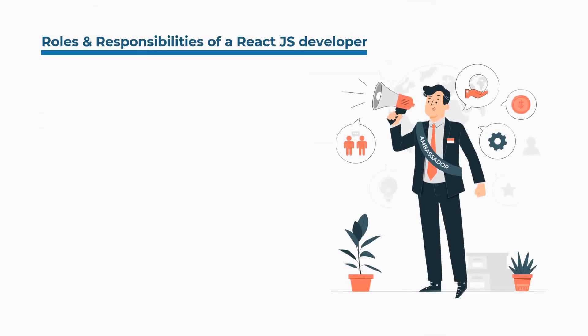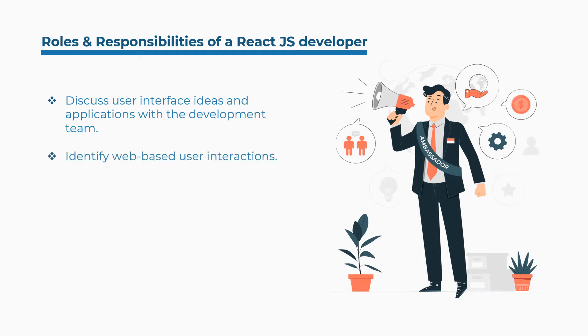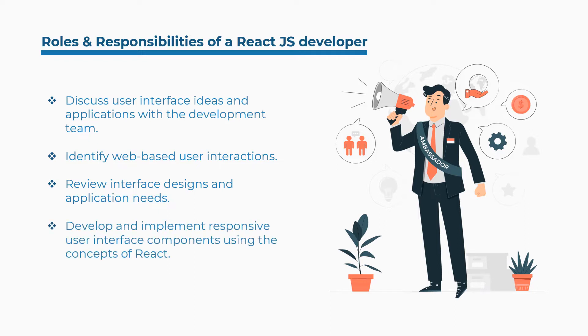Some of the roles and responsibilities of a ReactJS developer are: discuss user interface ideas and applications with the development team, identify web-based user interactions, review interface designs and application needs, and develop and implement responsive user interface components using the concepts of React. Let's get started with the best courses and certifications.